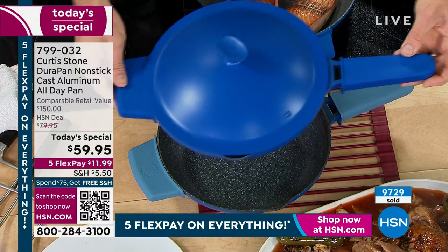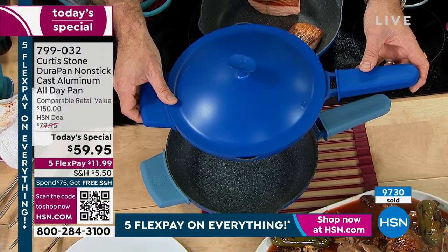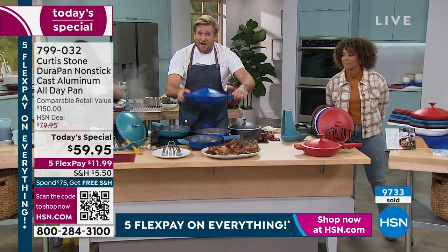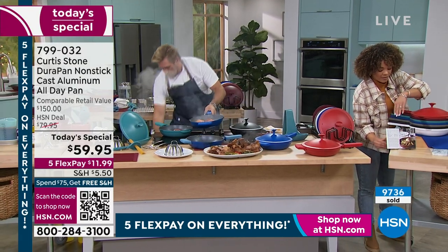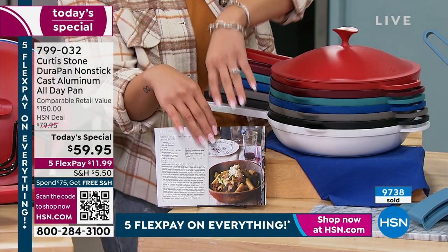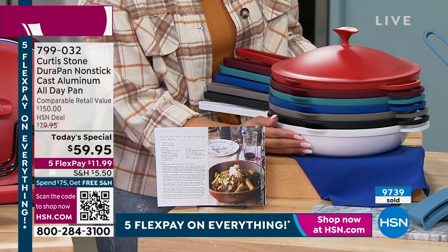Imagine waking up tomorrow morning and this sitting on your counter - it is the most beautiful piece of cookware. The hunter green is gone, the cream is gone, the white is next. If you missed out on the cream, get in on this white - there are 800 left in white.